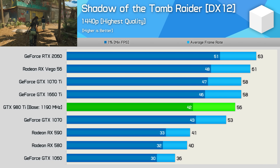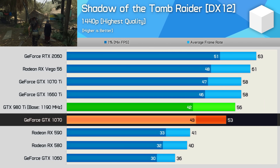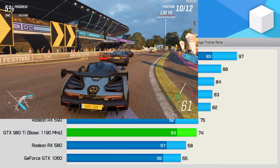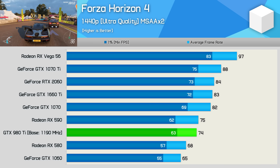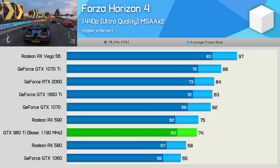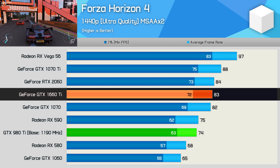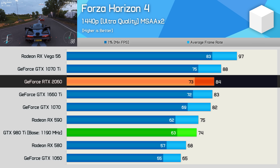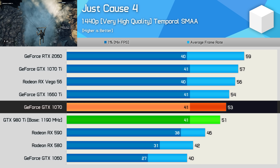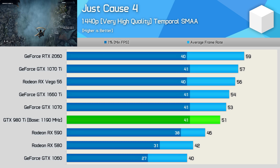The overclocked 980 Ti performs extremely well in Shadow of the Tomb Raider, beating the GTX 1070 by a few frames to come in just 2fps down on the 1660 Ti and 1070 Ti. Moving on, Forza Horizon 4 is a good game to include as it utilizes modern GPU architectures really well. As such, the overclocked 980 Ti was only able to match the Radeon RX 590, making it a little over 10% slower than the 1660 Ti and RTX 2060. In Just Cause 4, the GTX 980 Ti came in just behind the GTX 1070 and 1660 Ti — nothing unusual about those results.